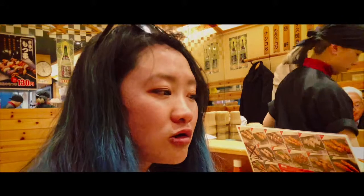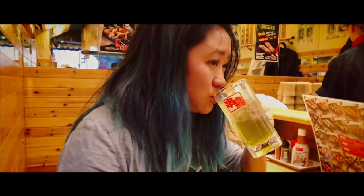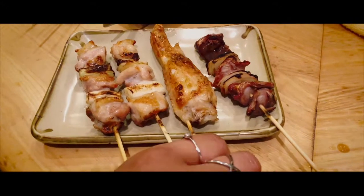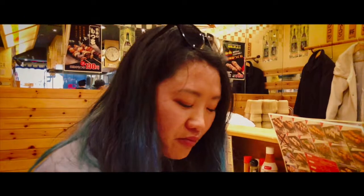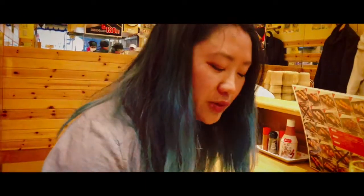Chicken cartilage — I think it has a little bit of black pepper on it. Mmm, it's good. It's almost like the best chicken cartilage I've ever had. We've also got chicken skin, chicken thigh — which is pretty huge — and chicken with egg. Asparagus with bacon: the pork is good, asparagus is soft. Not extra flavors but just enough to make it taste better.